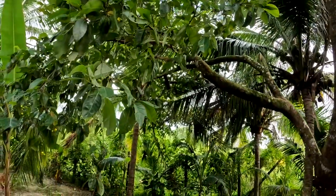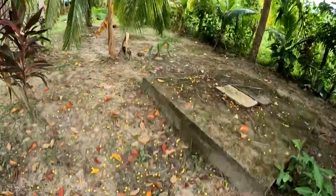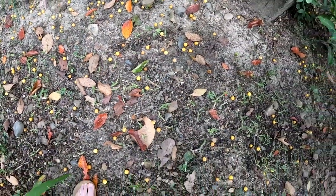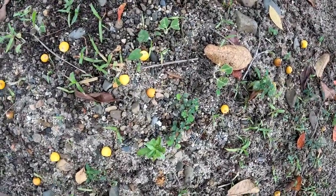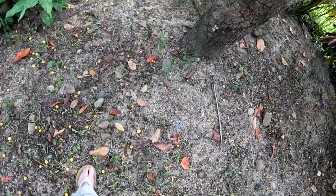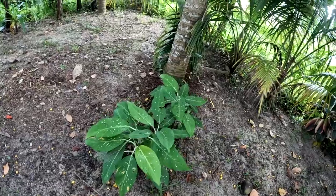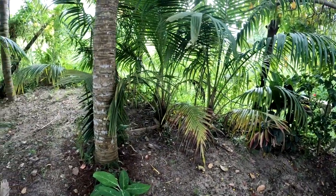This one is a crabou tree — you see the fruit on it? There's a bunch of crabou all over the ground, these little yellow ones. They make like a sweet milky, kind of like a pudding with it. One of my neighbors last year came and grabbed some of the crabou and made some for me.